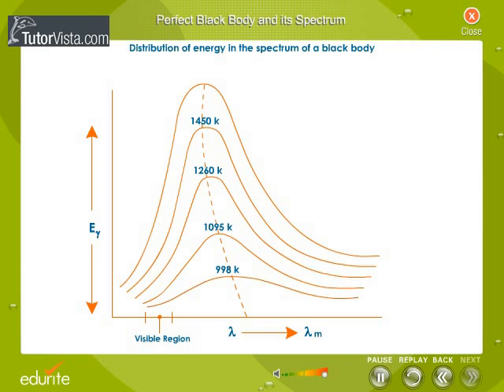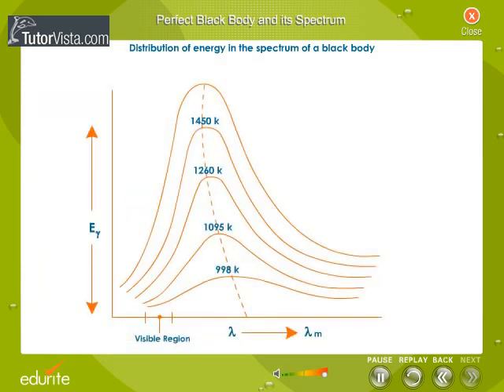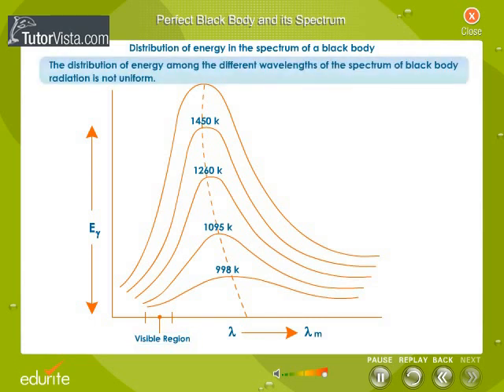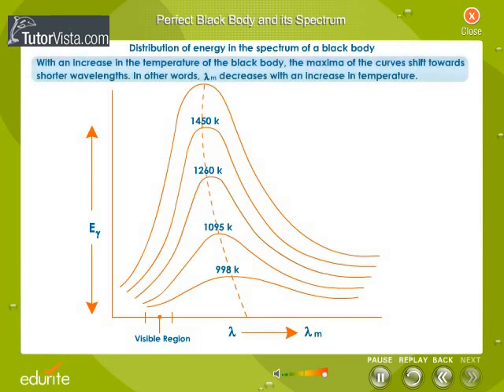Let us now analyze the spectrum. We observe that no curve enters the visible region. This is due to the fact that the floorspar prism absorbs the radiation corresponding to the wavelengths of the visible region. The distribution of energy among the different wavelengths of the spectrum of blackbody radiation is not uniform. At a given temperature, the energy initially increases with wavelength, becomes maximum corresponding to a particular wavelength lambda m, and then it begins to decrease. With an increase in the temperature of the blackbody, the maxima of the curves shift towards shorter wavelengths. In other words, lambda m decreases with an increase in temperature.